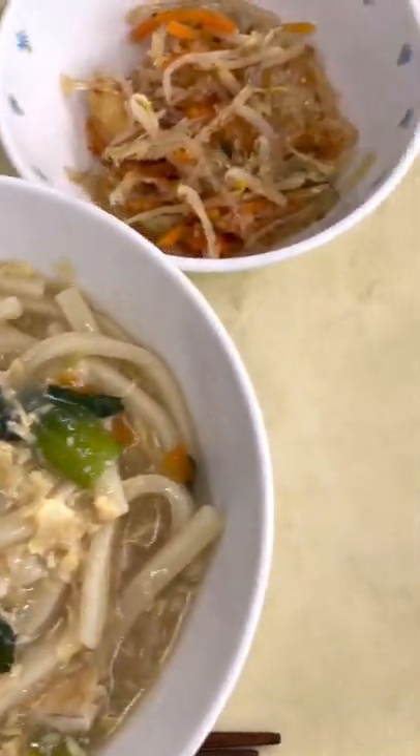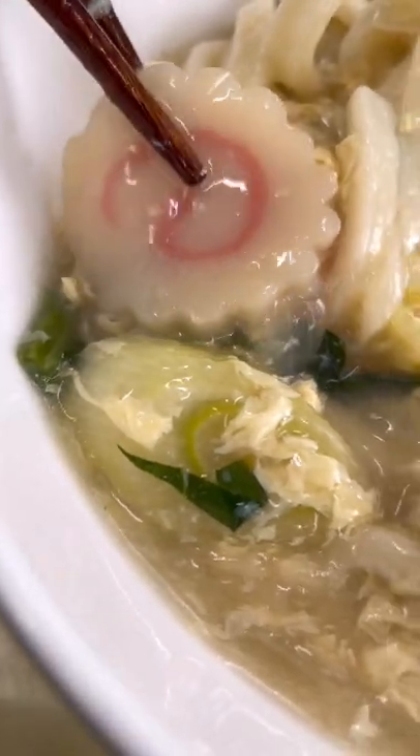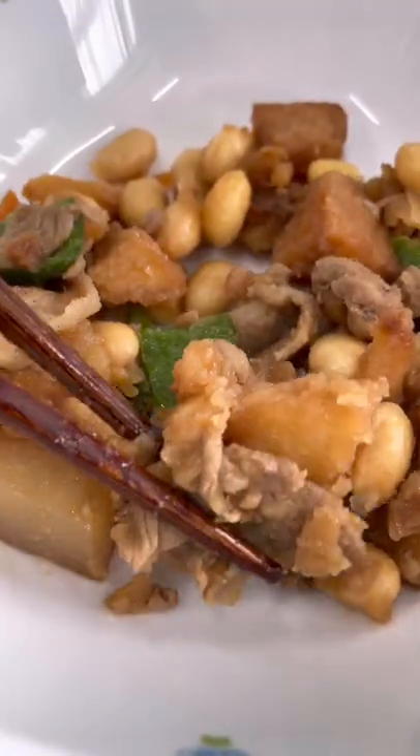For today's school lunch in Japan, we had Udon. These noodles were mixed with a chicken and egg soup, and there were some Naruto fish cakes in there. There was also this transparent jelly-like salad with bean sprouts, and this mixed veggie beef and soybean dish.